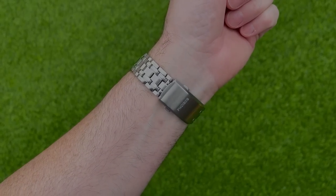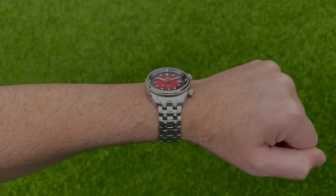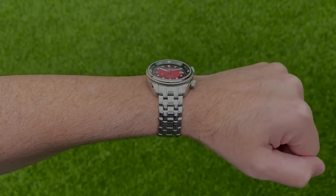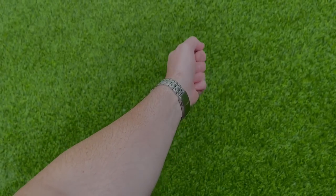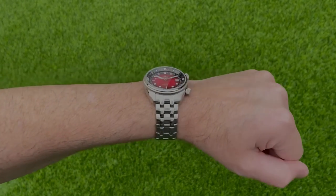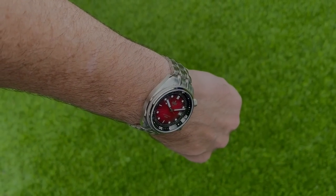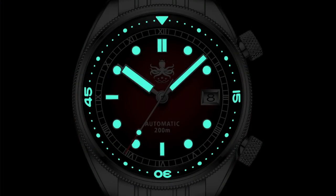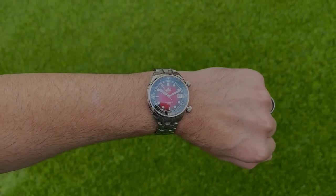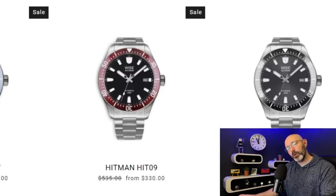Some basic specifications: 360 US dollars, NH35, 200 meters of water resistance, 41 millimeters in diameter. It's quite thick actually for a 200 meter diver - 14.4 millimeters, 158 grams, sapphire crystal double domed with blue AR coating, and an internal rotating bezel. The loom is blue BGW9. Reasonable value for money at 360 dollars.